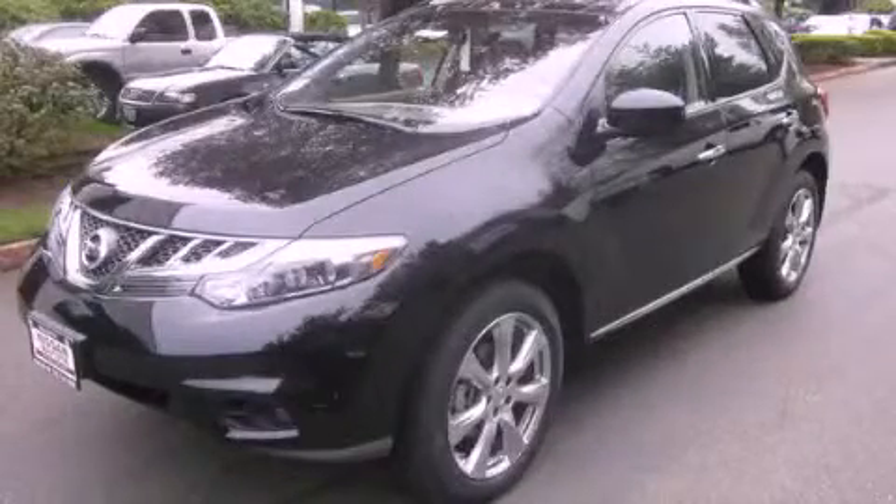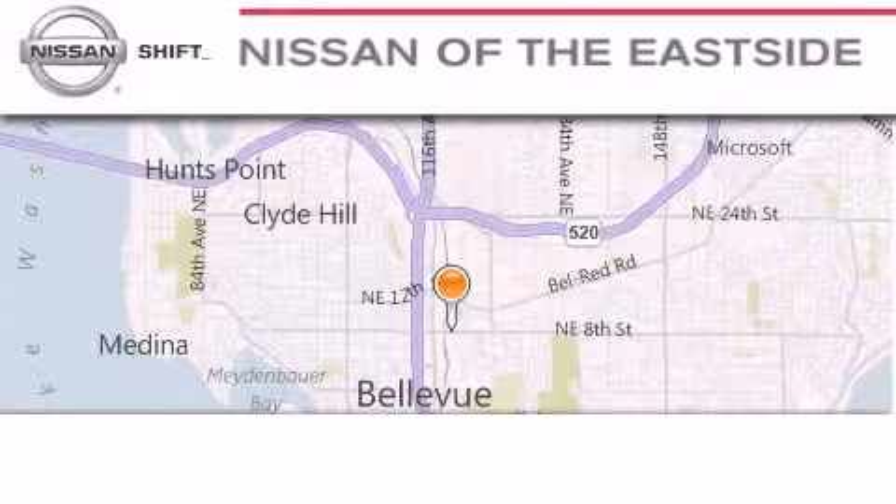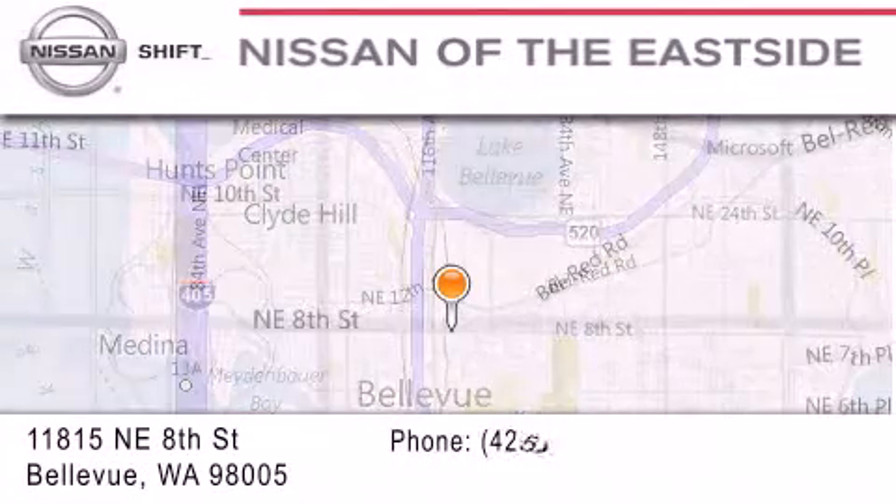Please call us today for more information on this great vehicle. When you walk into our dealership, whether to purchase a vehicle or to visit our service department, you should feel like a guest in our home.